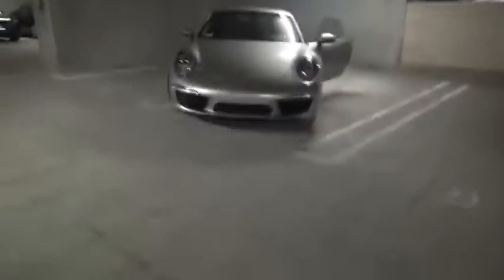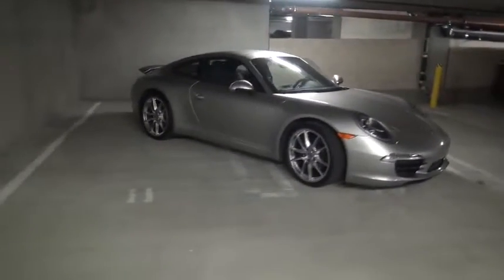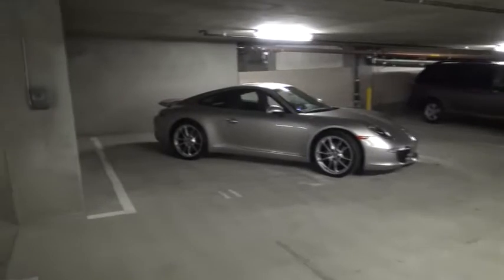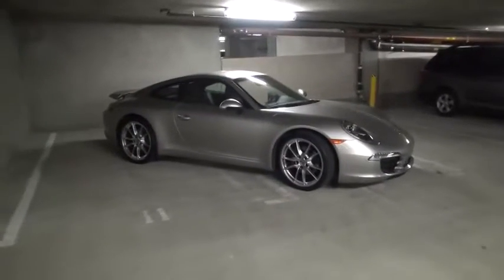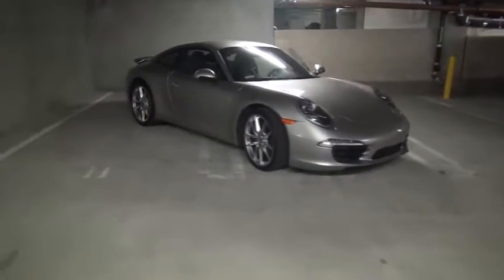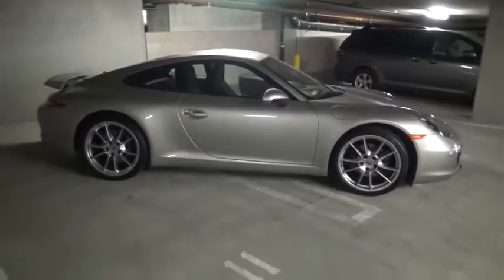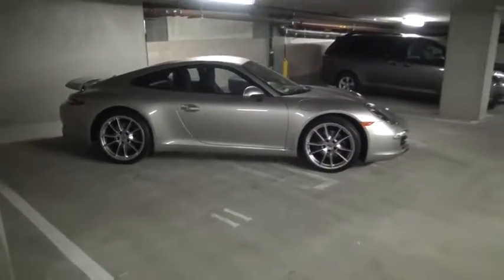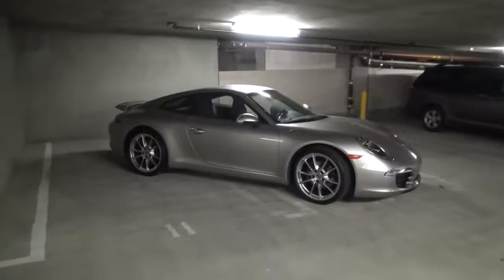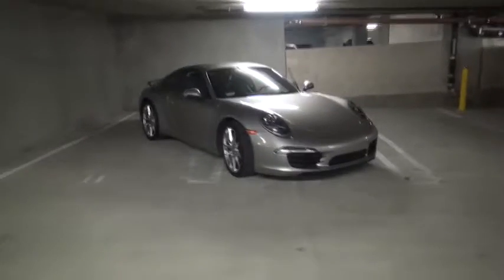I actually think that the 991 is one of the best-looking generations. I really like the 997 GTSs, which go for around the same price, but I thought the 991 was just cooler. This one doesn't have all the specs I really wanted — I like the Carrera S because it has the big red brake calipers and the fancy exhaust system which makes a bit more noise, but this one sounds pretty good. Running costs aren't crazy either, because it's only a six-cylinder engine and doesn't use that much fuel.